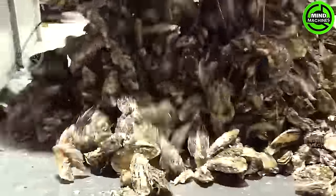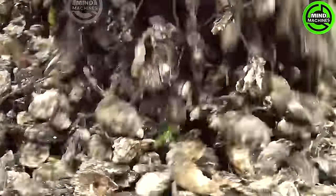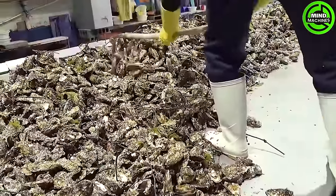Our exclusive wet storage system offers a stable environment for preserving oysters post-harvest, ensuring optimal freshness and quality!